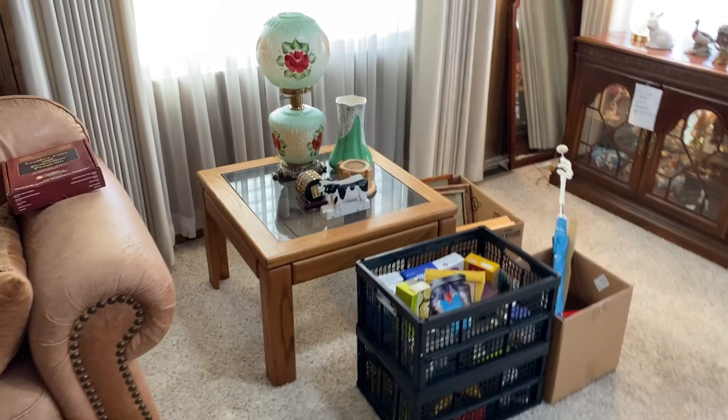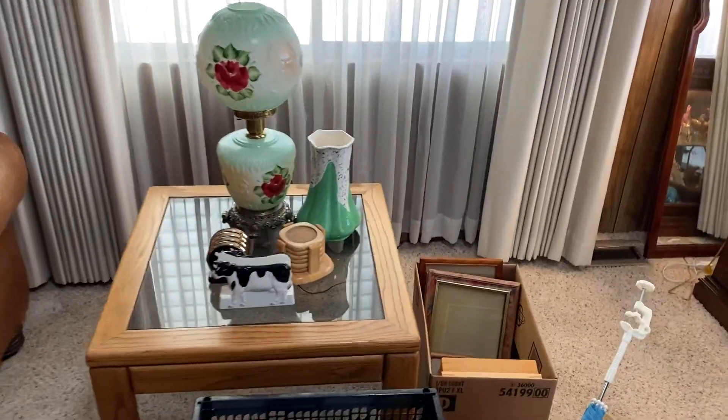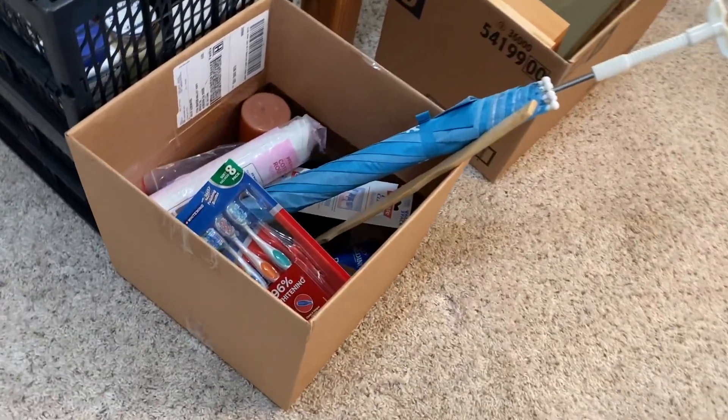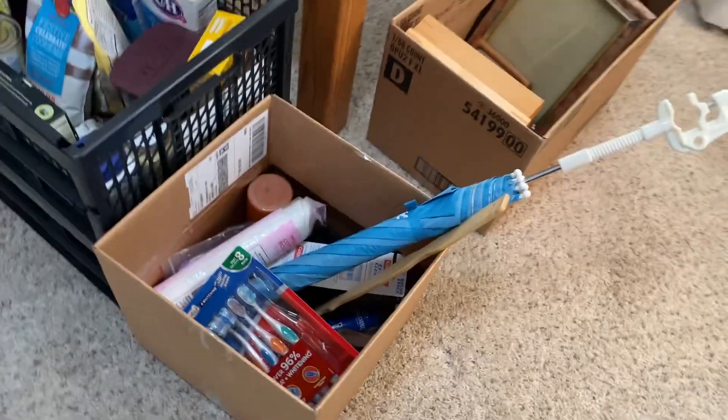There's a sofa, a table with a lamp, some frames that I've taken the stuff out of. This is weird stuff warehouse — just new stuff that I didn't know what to do with.